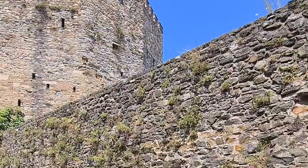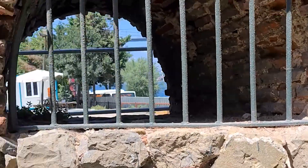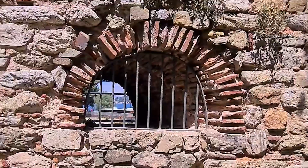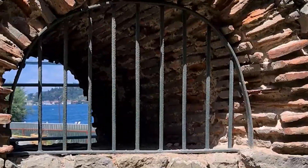Asalaamu Alaikum, I'm Islam and this is Romelli Fortress in Istanbul, Turkey.